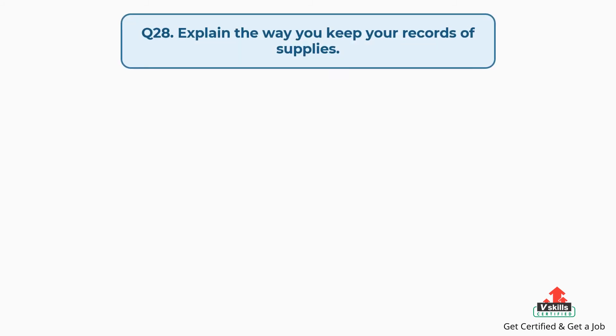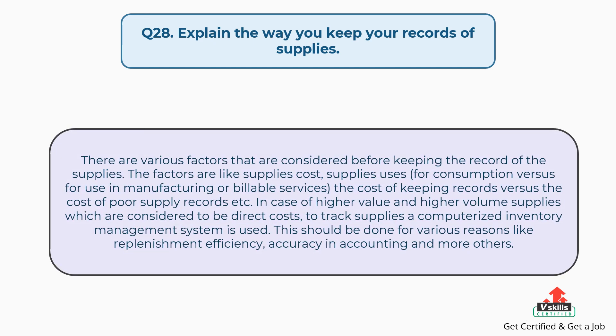Question number twenty-eight: explain the way you keep your records of supplies. The answer is: there are various factors considered before keeping records of supplies, such as supplies cost, supplies uses for consumption versus use in manufacturing or billable services, and the cost of keeping records versus the cost of poor supply records. For higher value and higher volume supplies, which are considered direct costs, a computerized inventory management system is used to track supplies — for reasons like replenishment efficiency, accuracy in accounting, and others.